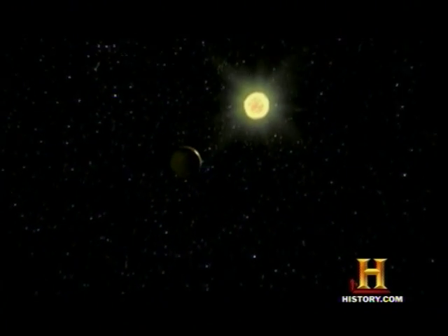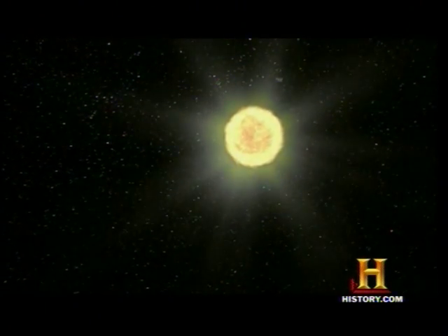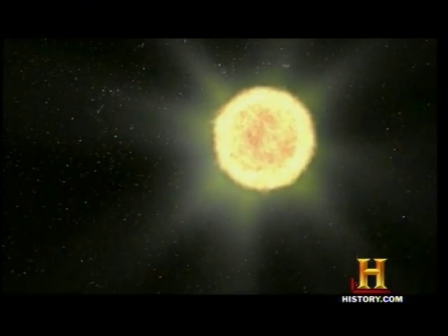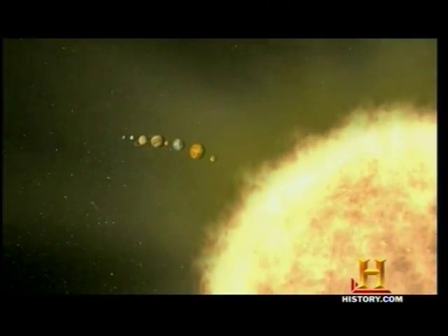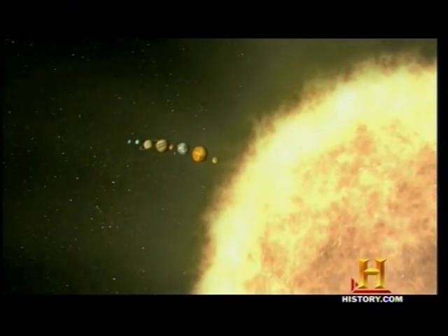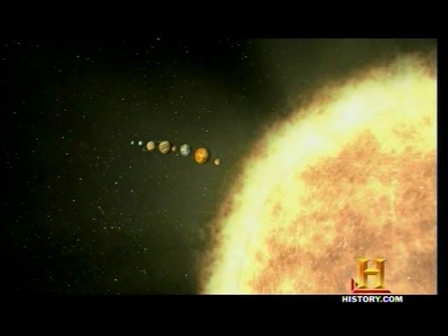This is the Sun, mostly hydrogen and helium. Its surface temperature is nearly 10,000 degrees Fahrenheit. For energy, our Sun converts 700 million tons of hydrogen into 695 million tons of helium every second. The Sun is part of a solar system formed around 4.5 billion years ago that includes Earth and seven other orbiting planets, from Mercury to Neptune.